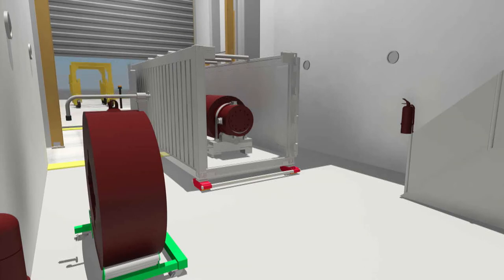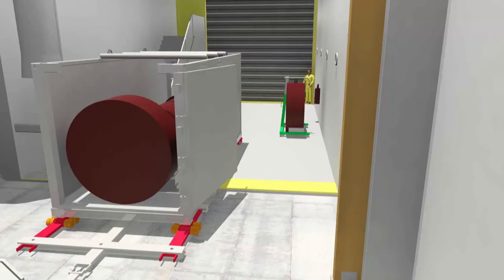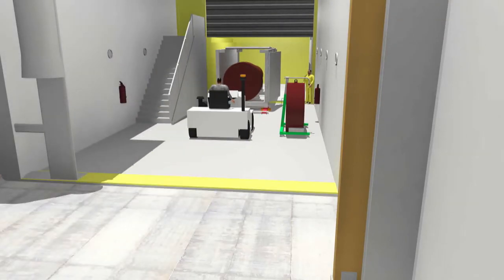The outer airlock door is reopened and the tug enters. The outer airlock door is closed, and the inner airlock door is opened, and the tug then pushes the ISO and LWT cask into the truck well processing area.